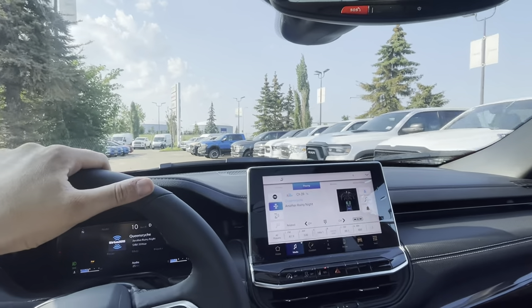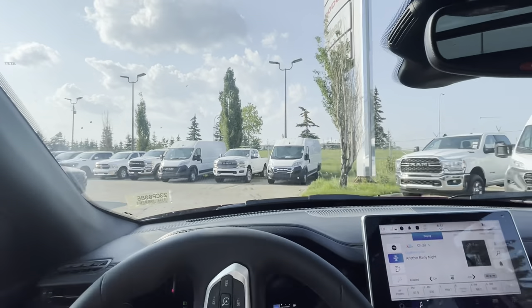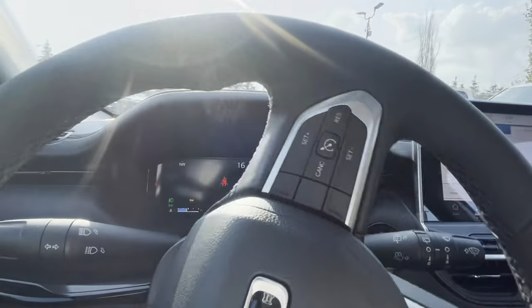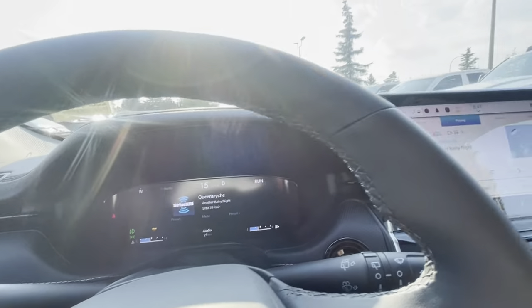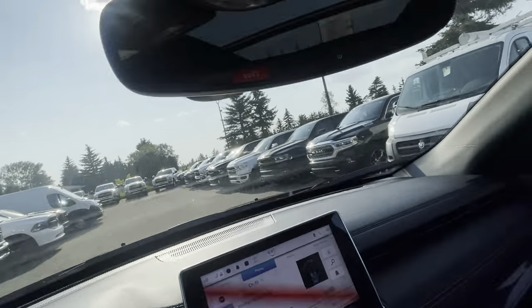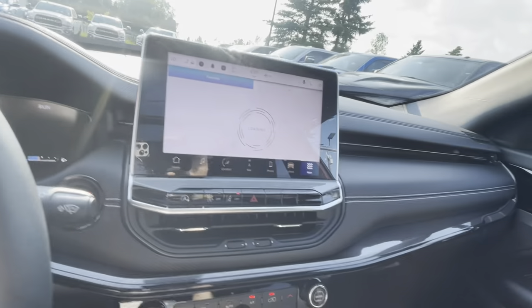This thing is great on fuel but it's also decently peppy. Obviously your Bluetooth, your Apple CarPlay, Android Auto — it's all going to be in your apps. You have absolutely everything you need.